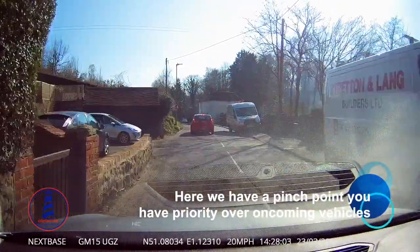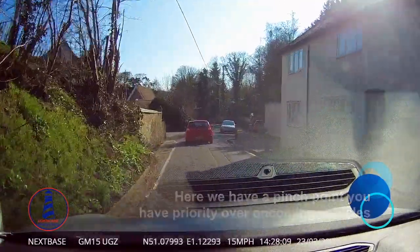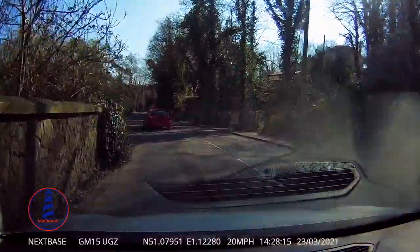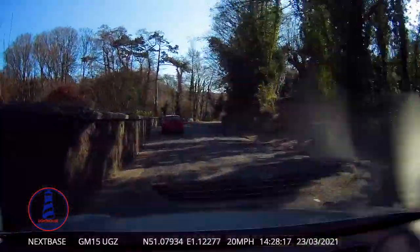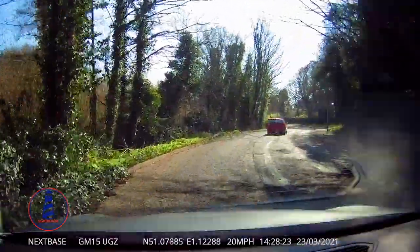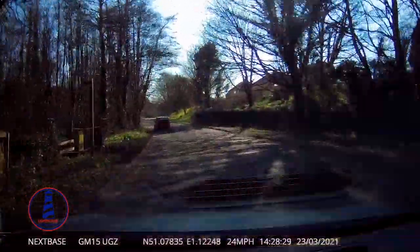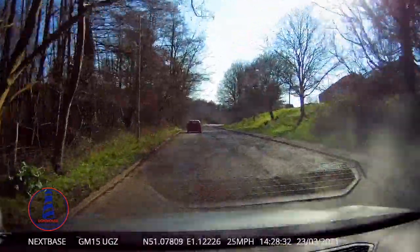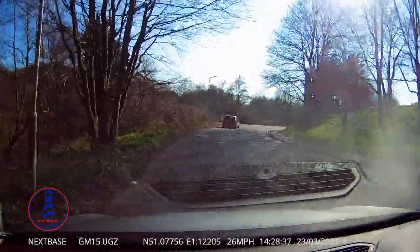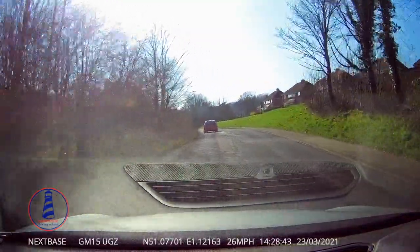The video doesn't show as clearly in the distance as if you were there in person. When driving yourself, you'll be able to see a lot clearer — we've got glare of the sun on the windscreen and reflection from the heater grills. But it's about observation and keeping control of the vehicle. You can see I'm keeping a good distance from the red car in front — 24 miles per hour in a 30 zone. Keep control of the car; it doesn't matter who's behind you.